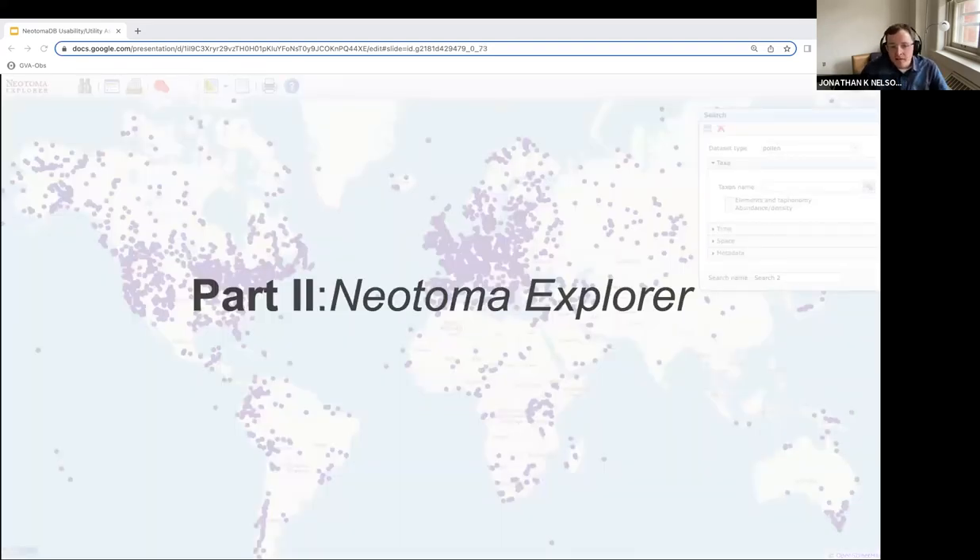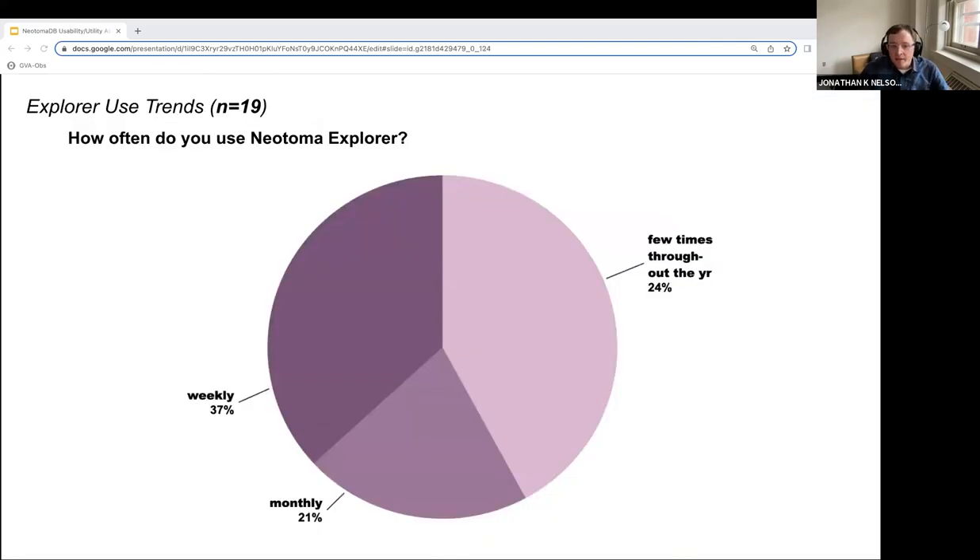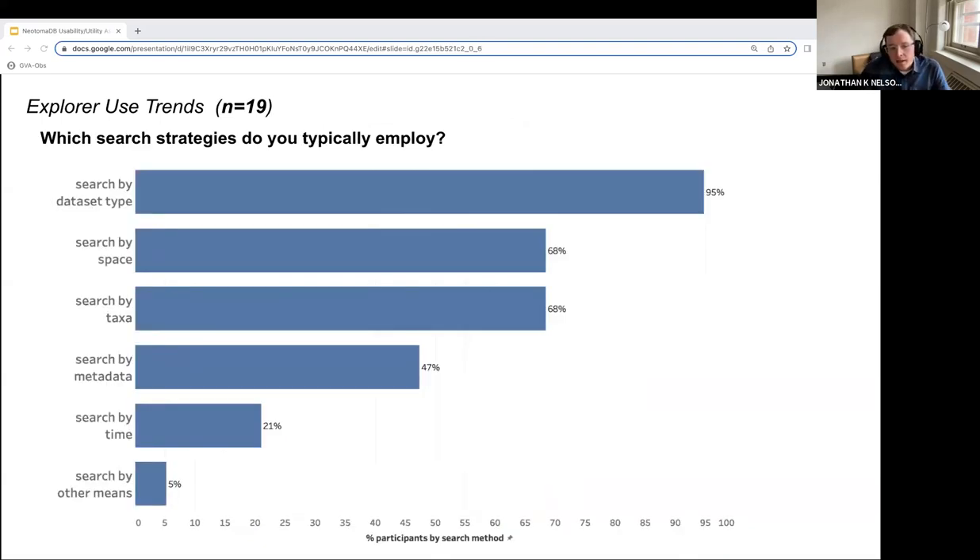Part two of the survey dug deeper into the Explorer application specifically. Of the 19 participants who used Explorer, 37% indicated weekly use, 21% indicated monthly use, and 24% reported using Explorer just a few times throughout the year. Search by dataset type is the most commonly used strategy, with 95% of participants reporting it as a common search strategy. Search by space and taxa were tied for second most used, with metadata and time ranking third and fourth respectively.